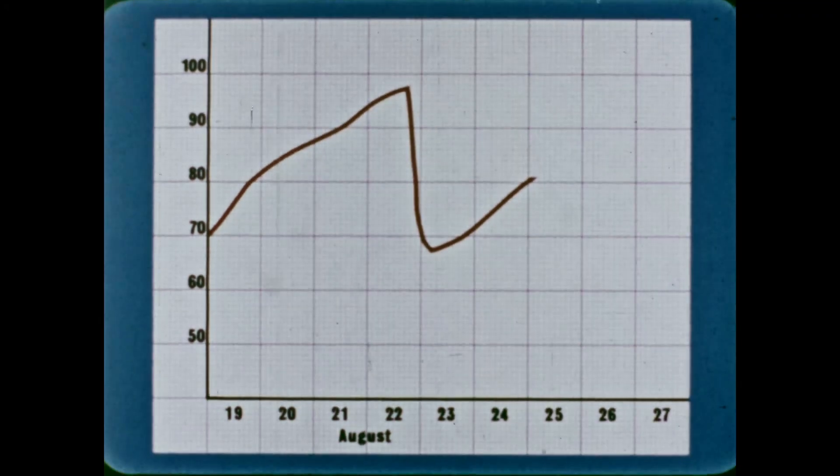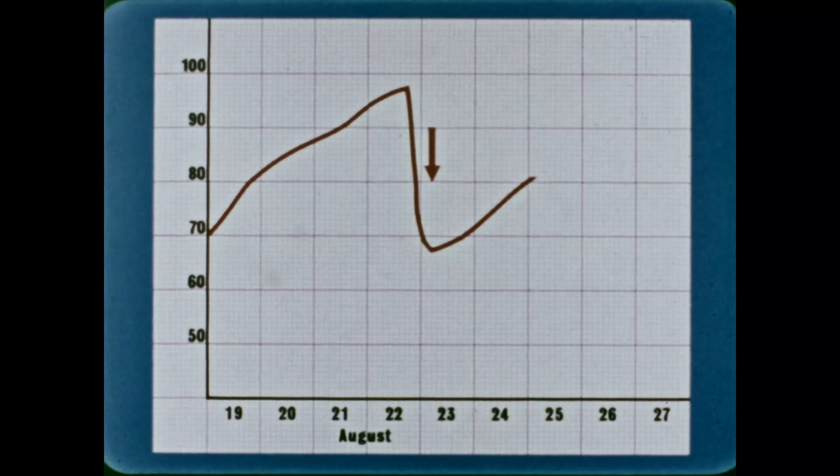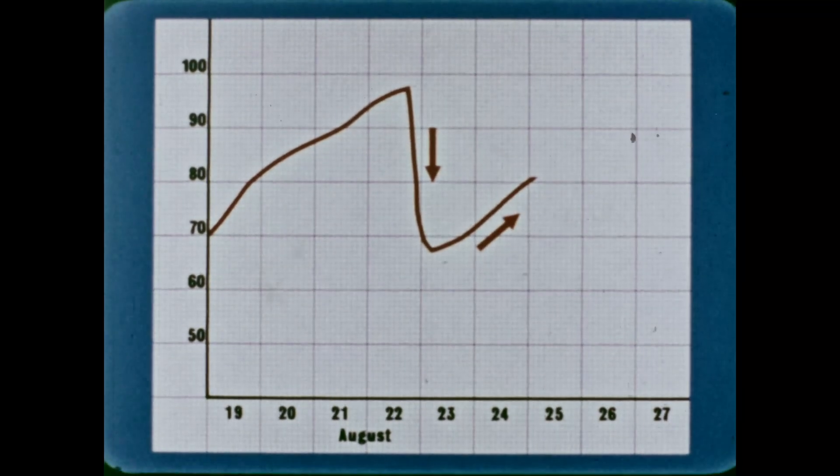The results plotted on a graph show that during the last eruption, the volcano deflated rapidly. But since then, it has started to inflate once more.